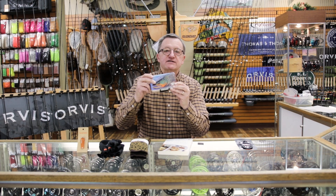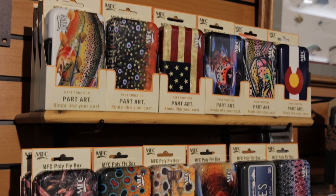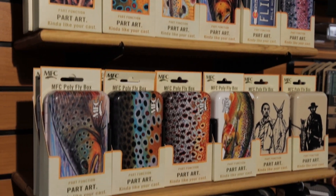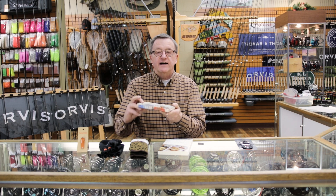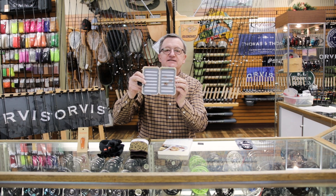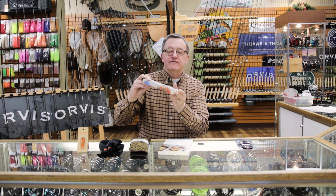Everybody needs a new fly box, but not everybody will buy themselves a really fun fly box. Montana Fly Company makes some beautiful art rendition fly boxes that would be great in anyone's stocking. And how about you let us build a custom collection of flies for you — maybe like Antonio's flies. Antonio Rodriguez has a new series of flies out; he's the owner of our shop. That would be a wonderful, wonderful gift.